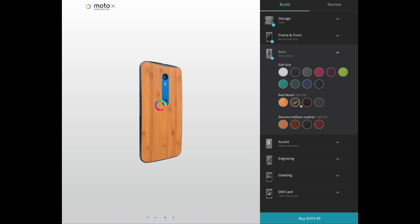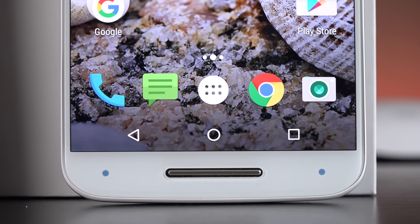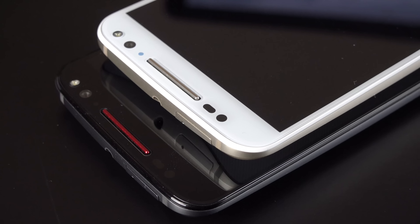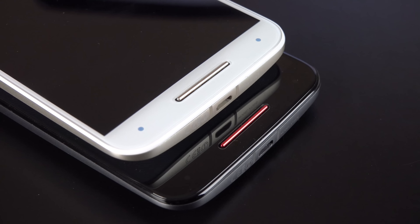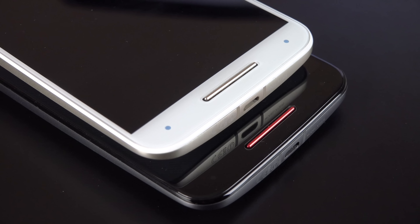It's also the only phone on this list that can be completely customized at the factory with countless configurations. We also have a set of front-facing stereo speakers, making it one of the best-sounding smartphones on my list, along with the Nexus 6P. The only thing this phone is lacking is a fingerprint scanner, but it is otherwise an outstanding phone, whether you're on a budget or not.